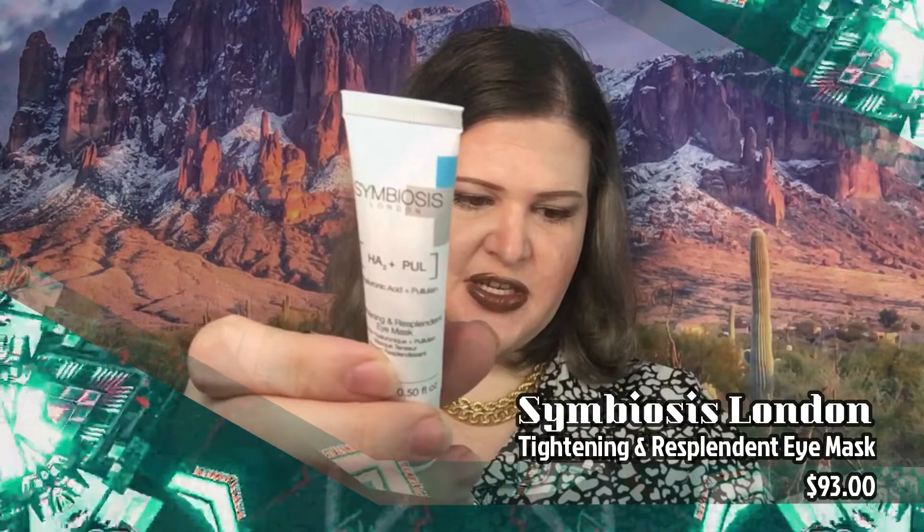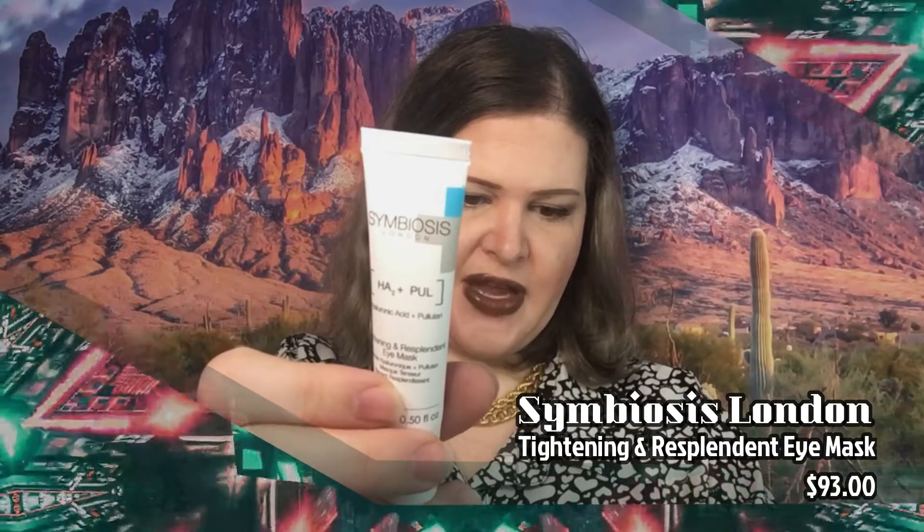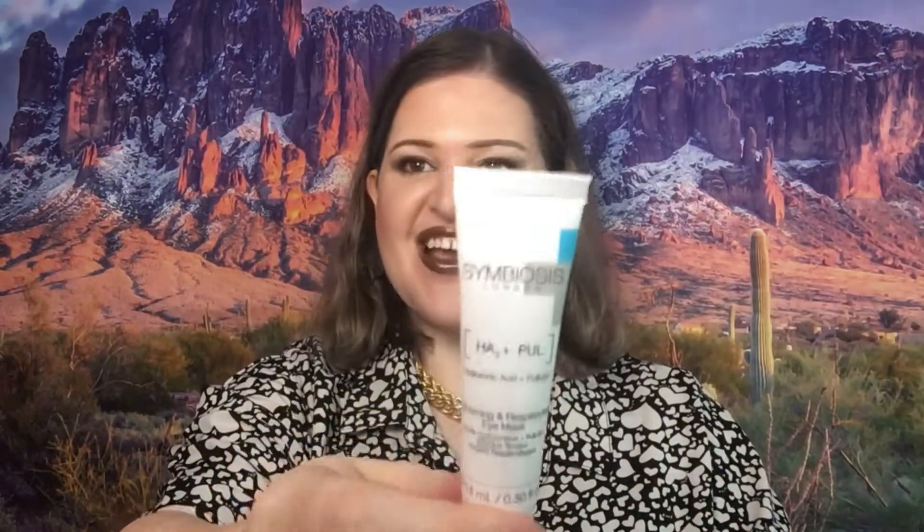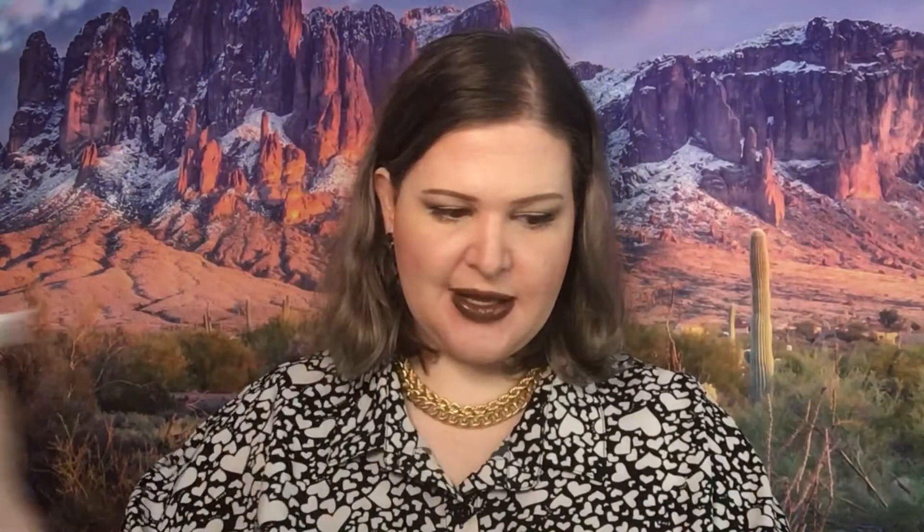The first thing we got is Symbious London Tightening and Resplendent Eye Mask. It's a revolutionary innovation in the beauty market in the form of an eye mask and cream to tighten, rejuvenate, and brighten the delicate eye area. This eye mask is fortified with hyaluronic acid, polonin, as well as shea butter, and works to visibly reduce puffiness and the appearance of fine lines and dark circles — which I absolutely love. And this little guy, believe it or not, retails for $93.